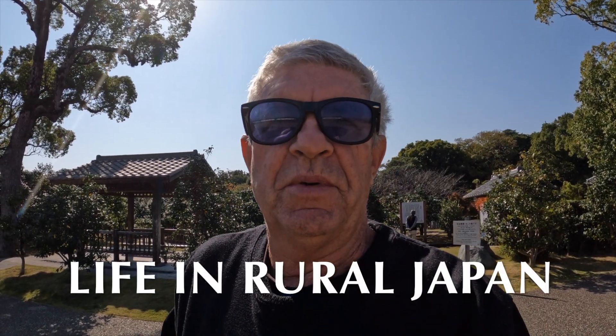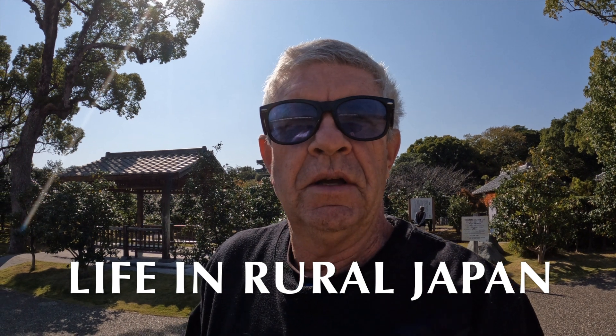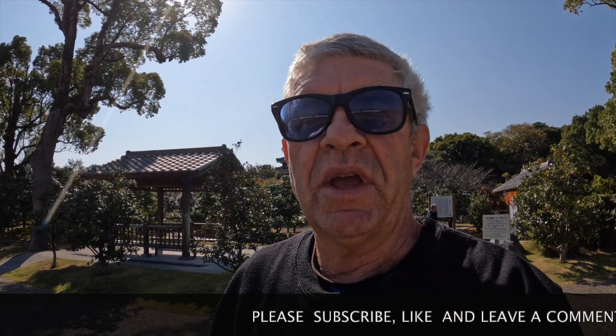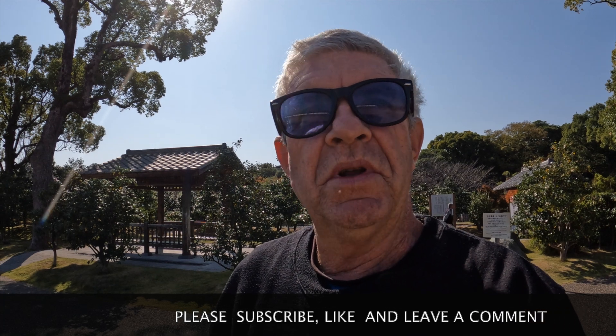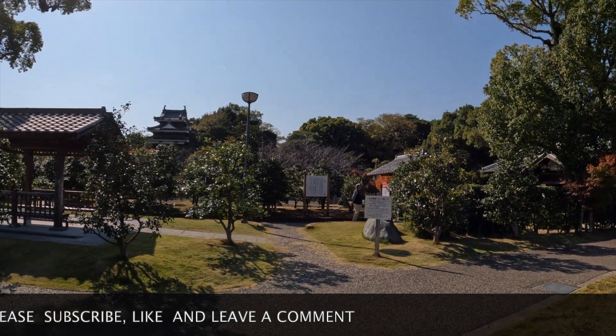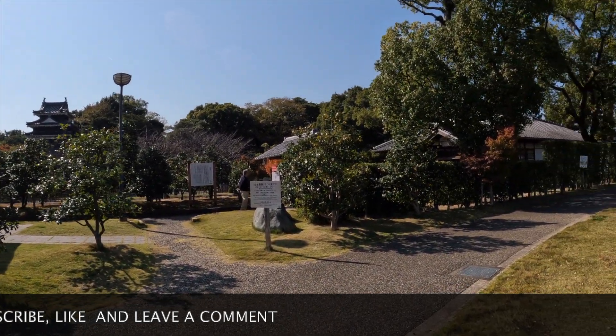Hello and welcome to another episode of Life in Rural Japan. Gary here. Today we're up at Nishio Castle — I thought we'd have a bit of a look and see if we can see the changing leaves. This time of year the leaves usually change color. You get a lot of Japanese maple turning a nice red, and poplars turning a nice yellow, so we'll have a bit of a look.